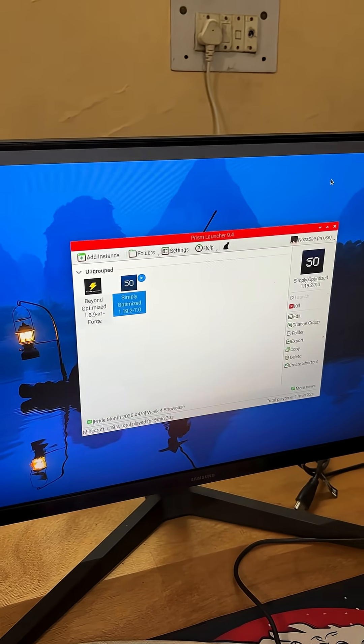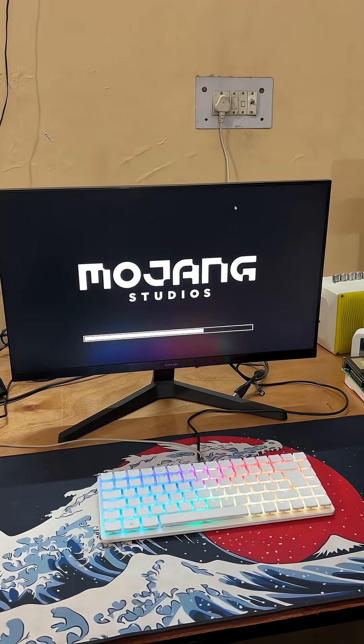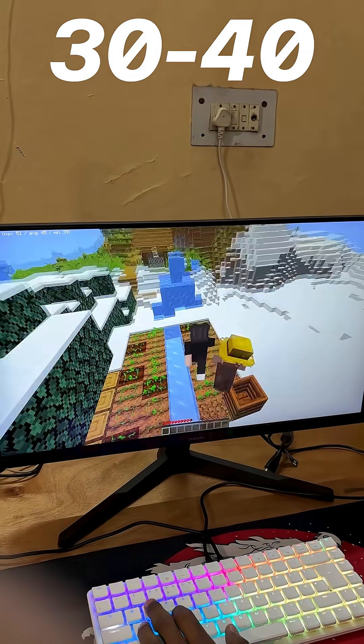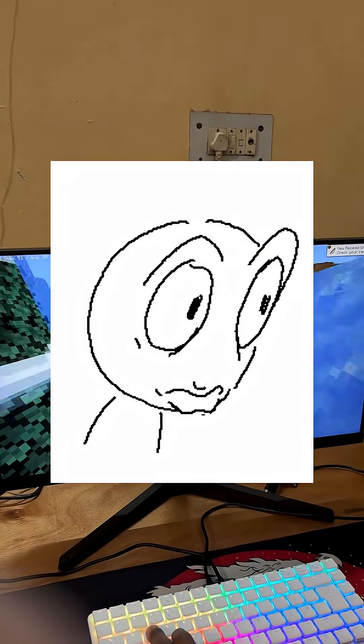That's when I turned to Prism Launcher, a community-built alternative. I installed it using Pi apps, and to my surprise, it worked. Not just worked — it ran smoothly. I was getting 30 to 40 FPS in vanilla gameplay, on a Pi, and that's actually wild.